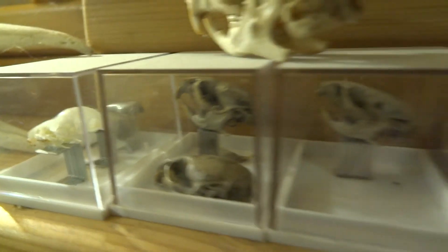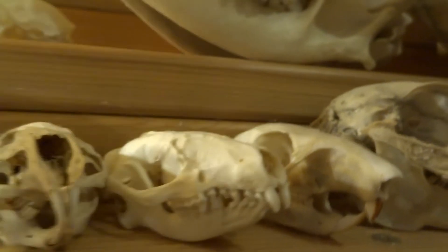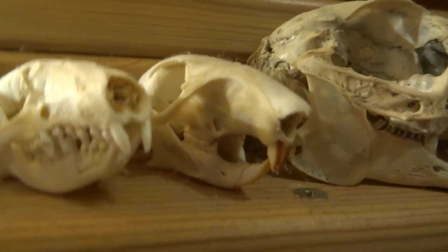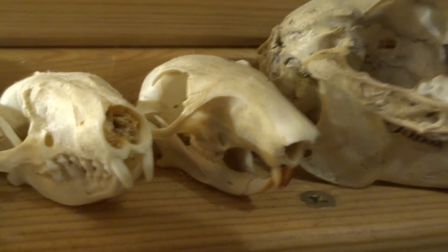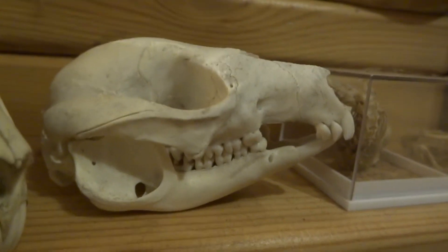There are shrews and voles in that first box. This is a rat skull, this is a guinea pig, this is a hedgehog. I'm not sure what this one is — it might be a rabbit or a squirrel. This is a quokka, also collected in Australia. And this I found in Australia but I don't know what it is.